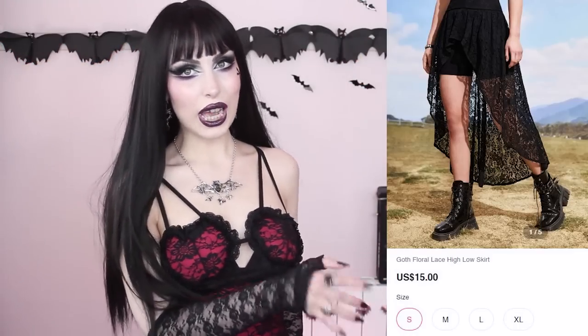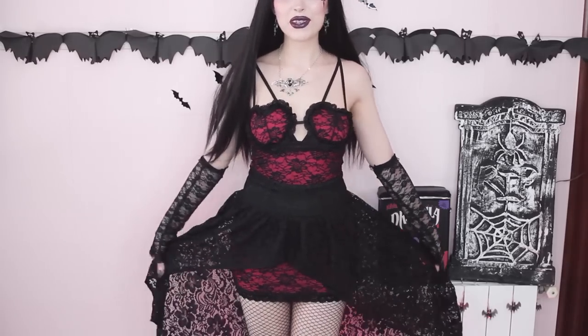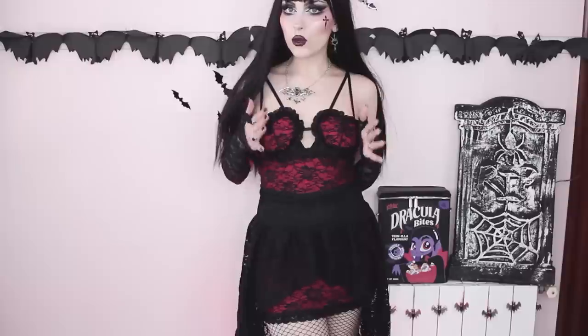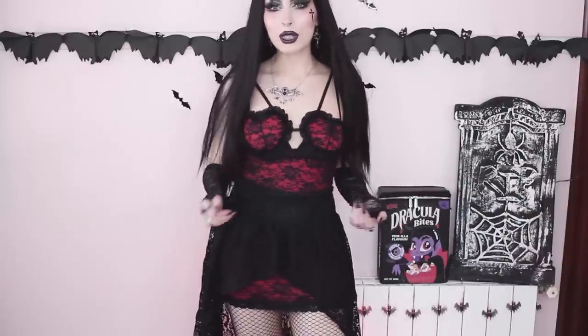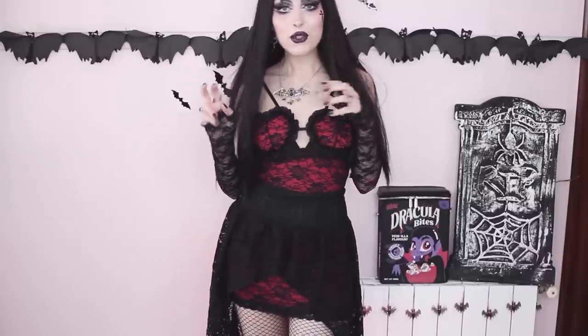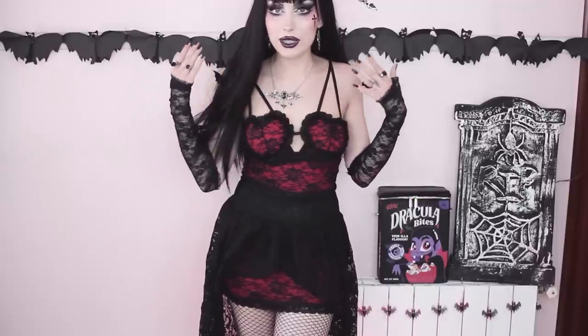Moving back to clothes — I got this over-skirt. It looks more like a skirt on the web, but once you get it you realize it's something you have to wear over a skirt or dress, as it is almost completely transparent on the front and very short. However I don't think that's a bad thing because it looks amazing on top of dresses, short skirts, or shorts. A few months ago I did a video with my favorite festival outfits and I wore a similar over-skirt, and a lot of you asked where to get something in that style. This is a first time I've found it in an affordable store and I'm really happy with it.